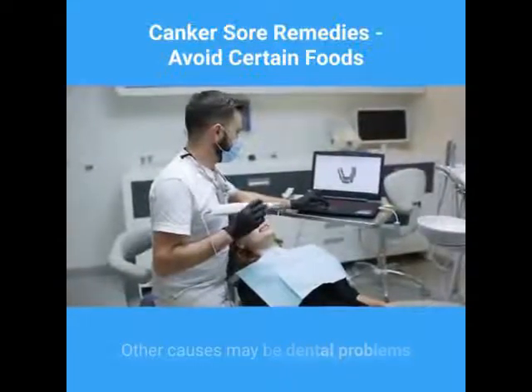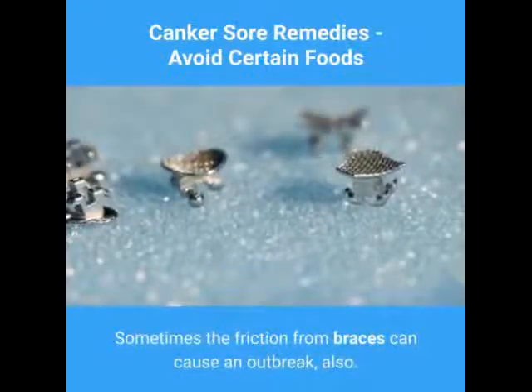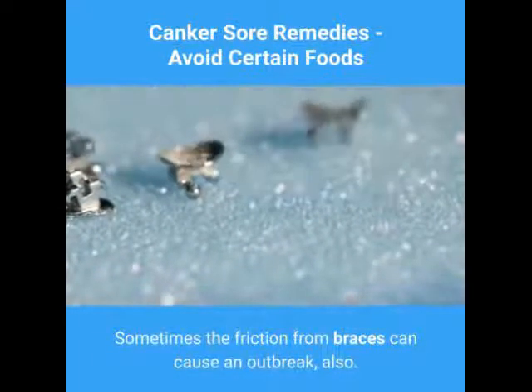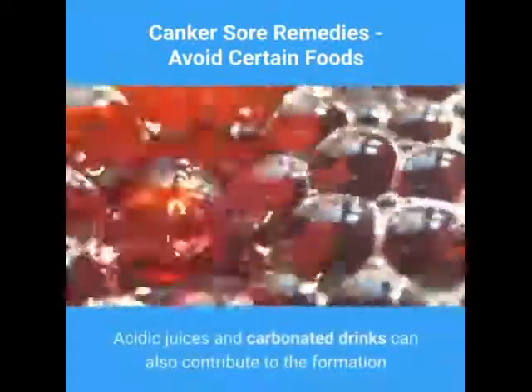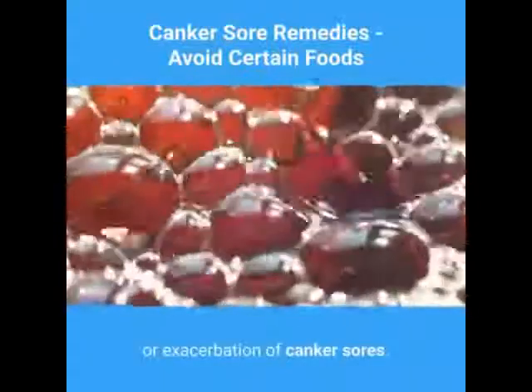Other causes may be dental problems like a sharp tooth or ill-fitting dentures. Sometimes the friction from braces can cause an outbreak also. Acidic juices and carbonated drinks can also contribute to the formation or exacerbation of canker sores.